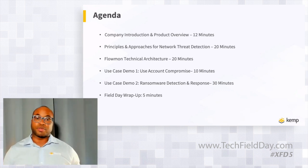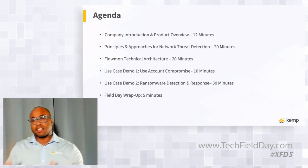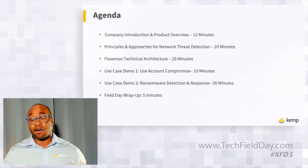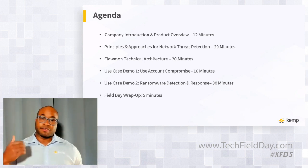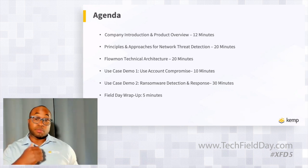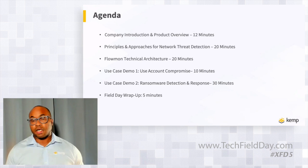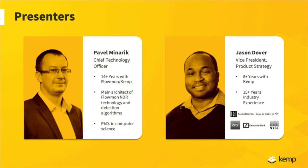That introduction section is going to take about 20 to 30 minutes. The last section we're then going to hand over to Pavel Minarek, our CTO, and he's going to dive deeper into the product architecture and show some real-world scenarios of how our products can be leveraged for mitigating common threats we're seeing today. On that note, Pavel, why don't you introduce yourself?